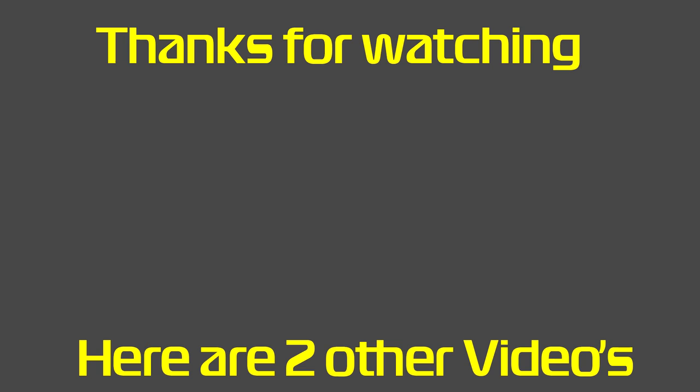Anyway guys, that was it for today's video. If you enjoyed the video, please consider liking and subscribing. As I said at the beginning, 80 likes means a new video in two days. Have a very good day.